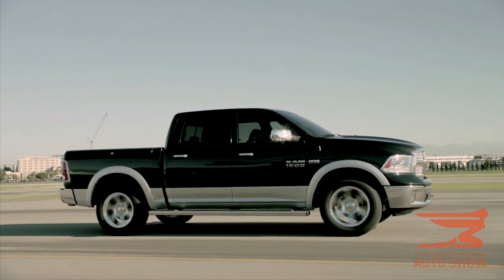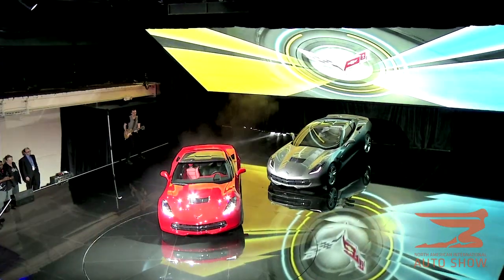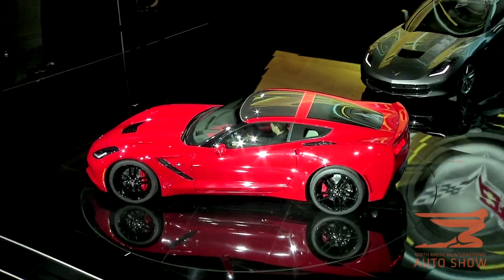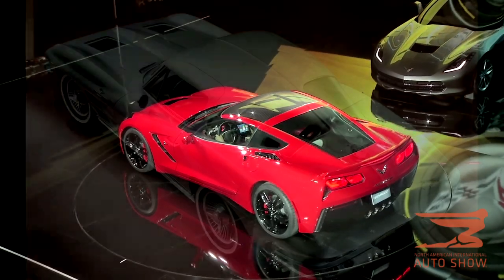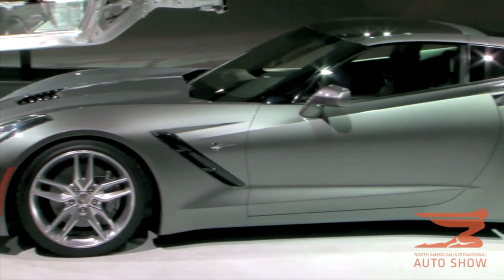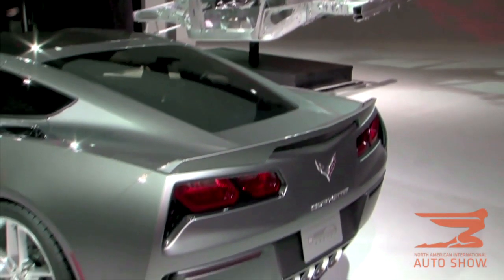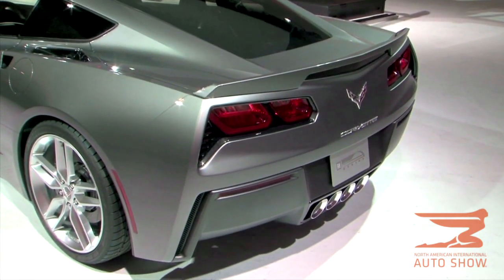Some of the biggest news to come out of Detroit this year is the new Corvette Stingray. It harkens back to the 1963 Corvette, and this is modeled for a younger generation. With a magnesium shell, this goes faster and uses less fuel than ever before. In fact, it's the most powered Corvette as a standard model they've ever had.